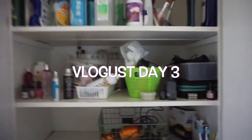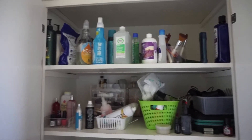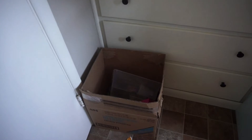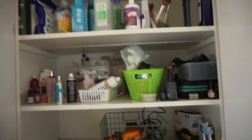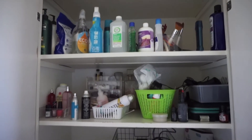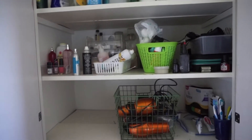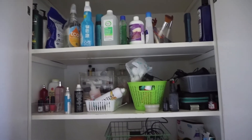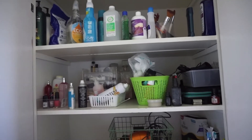Here we are - my bathroom cupboard, which is not very well organized at all. Down here I still have a box unpacked. Just for frame of reference, we moved into this house in January and it is August. My goal today is to empty out this cupboard, sort through everything, and make it an organized happy place, because we've just signed a lease to live here quite a bit longer than we initially planned.